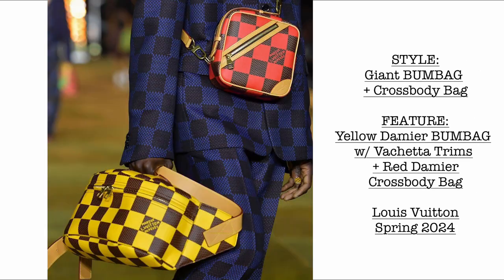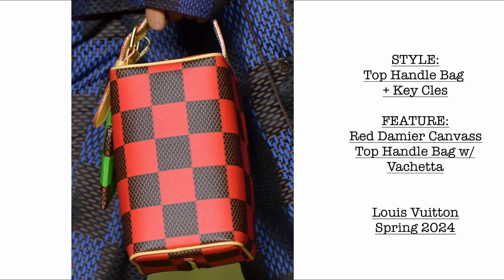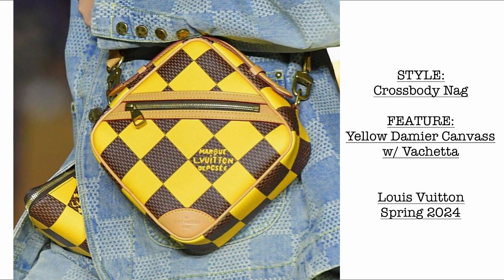Then we have the giant bomb bag plus crossbody bag. The giant bomb bag comes in the yellow Damae canvas with vachetta trims, and we have the red Damae crossbody bag. Then we have a top handle bag plus key clay — the red Damae canvas top handle bag with vachetta leather trims — and the key clay in the green Damae canvas version. Then another crossbody bag in yellow Damae canvas with vachetta trim, shaped like a diamond.